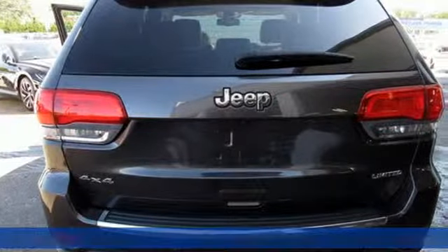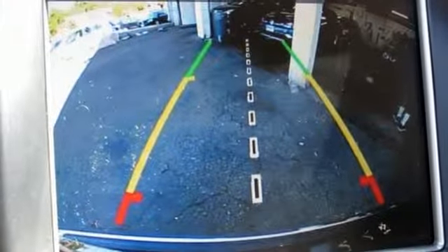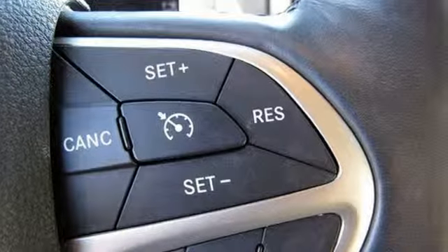Bluetooth wireless audio streaming, keyless enter and go, heated leather bucket seats, configurable instrument gauges, remote engine start, dual zone climate control.